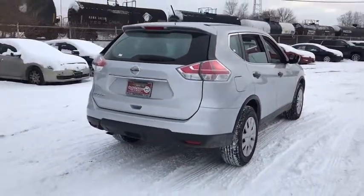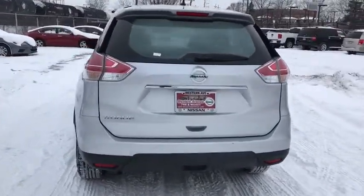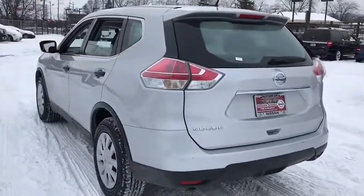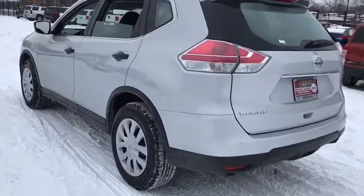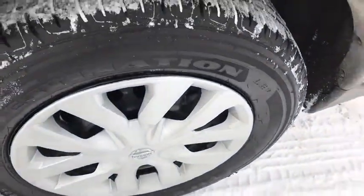Stability control, traction control, anti-lock braking system, steering wheel audio controls, keyless entry, backup camera, Bluetooth, adjustable steering wheel, power steering, cruise control, four-wheel disc brakes, front-wheel drive.